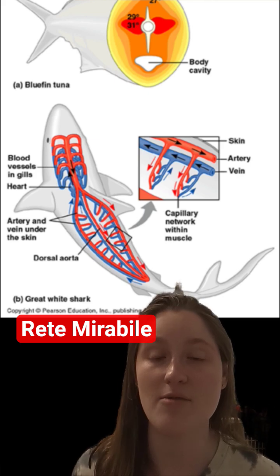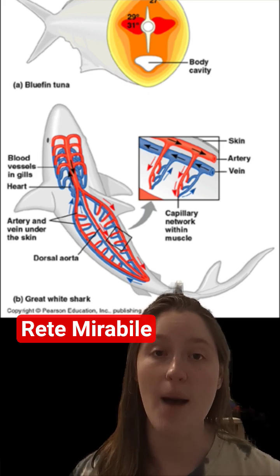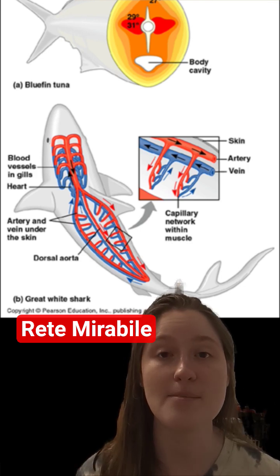This is a complex weaving of blood vessels in which veins and arteries run countercurrent, or in opposite directions to each other, to create some sort of gradient.